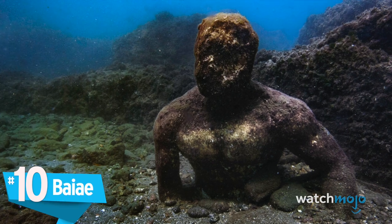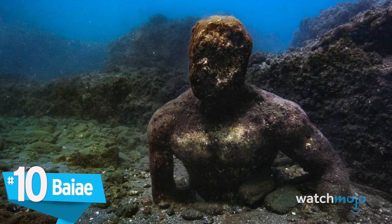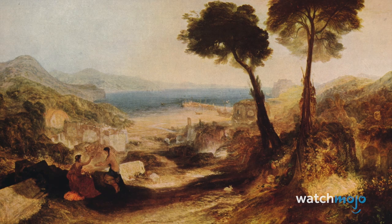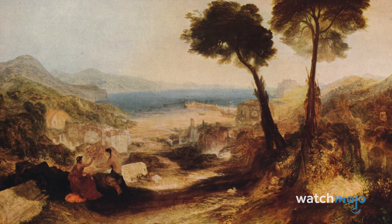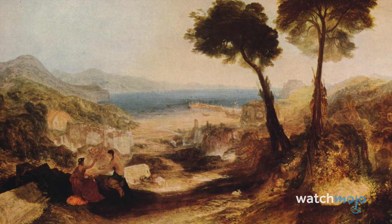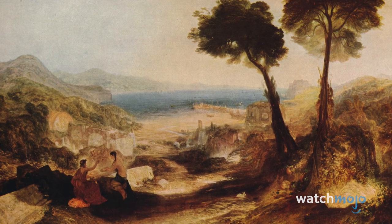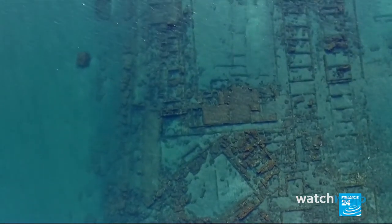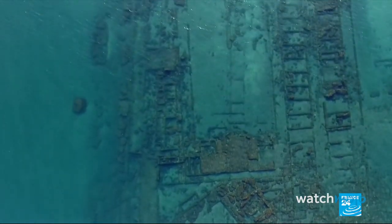Number 10: Baia. The ancient Romans loved to party, and Baia was the place to go. Well known for its scandalous offerings and rampant corruption, Baia was a resort town located on the shore of the Gulf of Naples. Long after the site had been abandoned, the lower half of the town fell into the water owing to seismic volcanic activity.